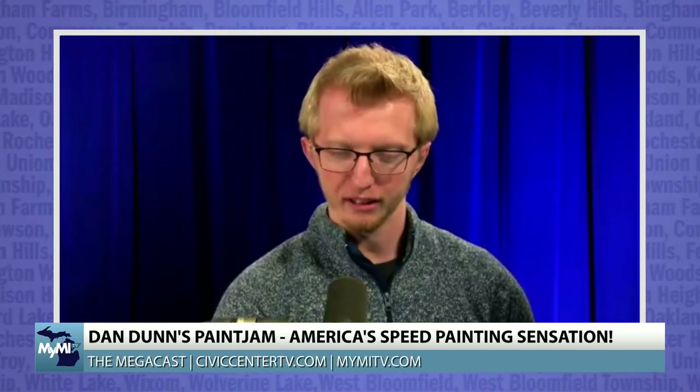Dan Dunn is with us on the Mega Cast. You can find him now at the Oakland Mall in Troy and find all of his information and book him for an event at paintjam.com. You've seen him at Super Bowl 44 pregame show, Late Night with Jimmy Fallon, National Geographic, and many other places. You can find more videos of his performances and art at paintjam.com.